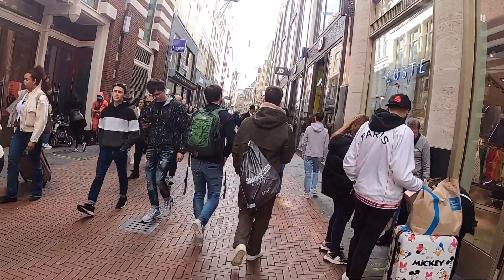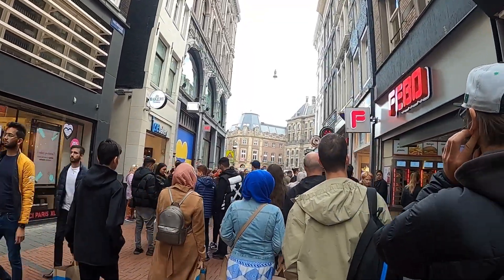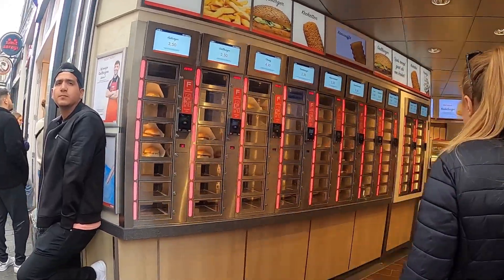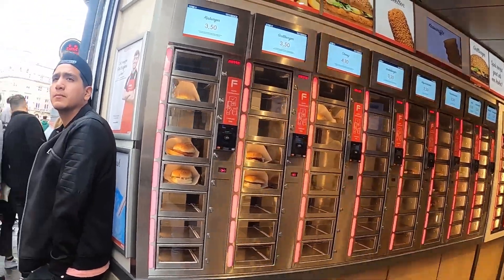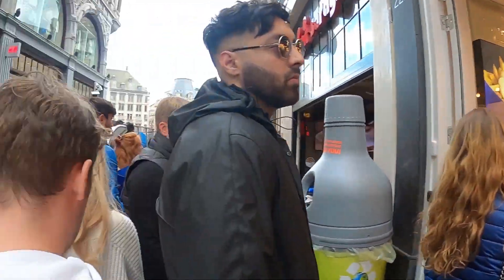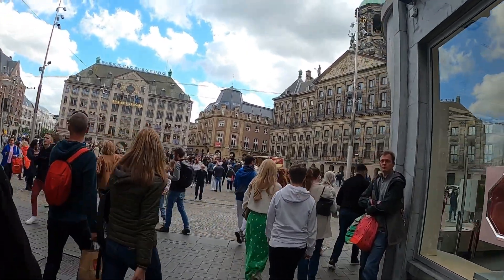We'll head over to Dam Square. We're coming out to Dam Square now — so many people hanging out. This is like Dutch fast food here: you basically pick what you want, put money in, and just pick it out. They change the food out every so often so it always stays fresh. There's a lot of stuff going on. People lined up to get fries. Yeah, we've come out to Dam Square — the palace is right there.